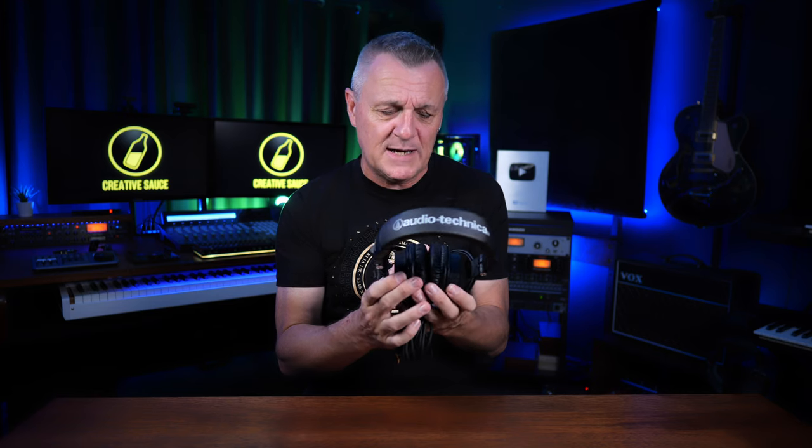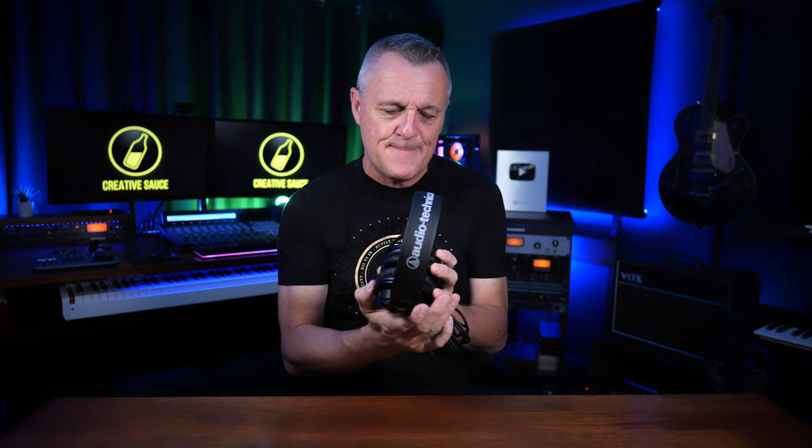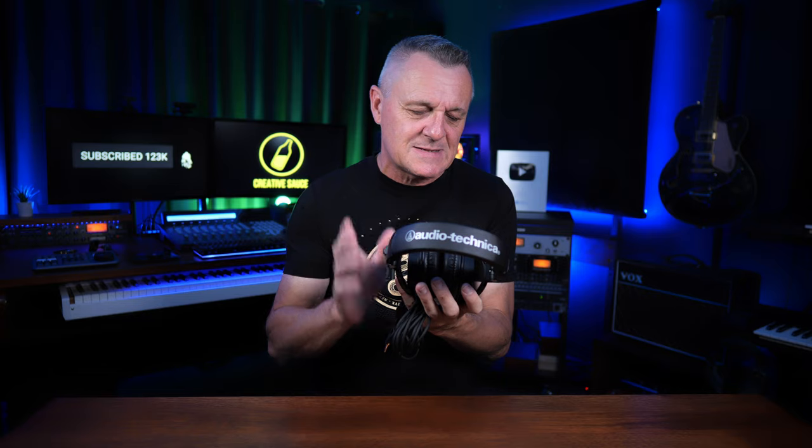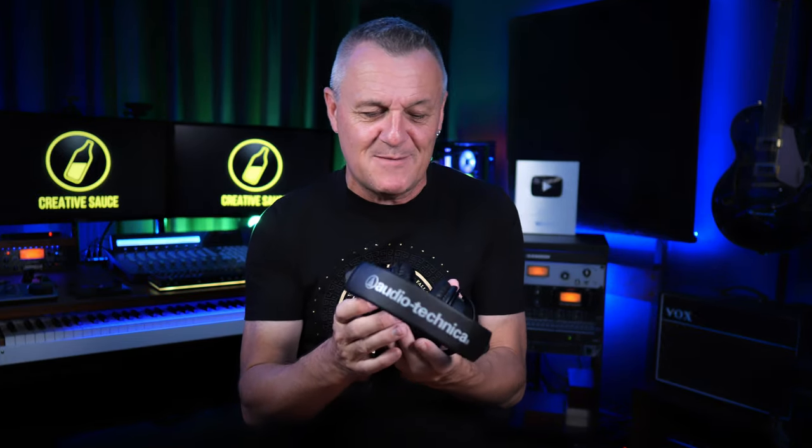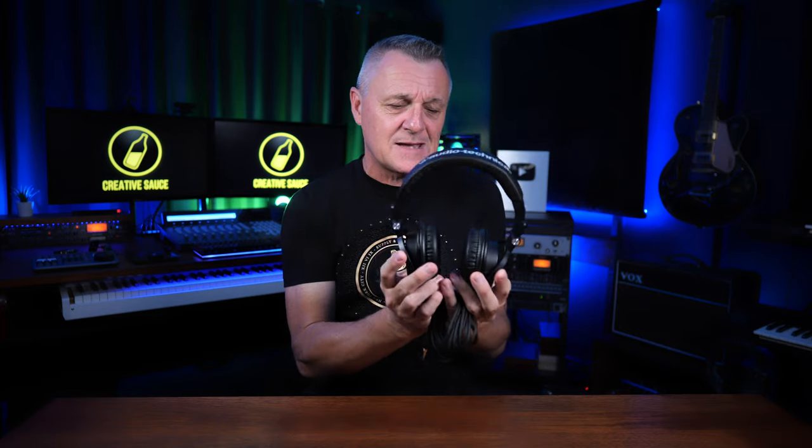That pleasant listening quality is important — when you're singing, having something nice to listen to can get you a better performance. However, they've got a very smooth sound in my opinion, which I think disqualifies them from serious mixing because they lack detail, especially in the mids and high mids. But overall for tracking and recording, where mixing is not so important, these are an excellent choice.